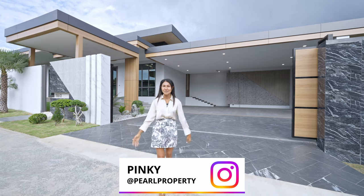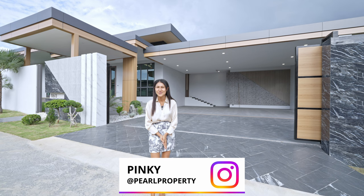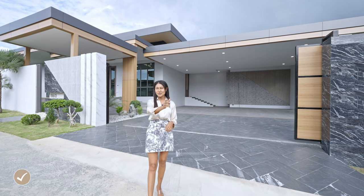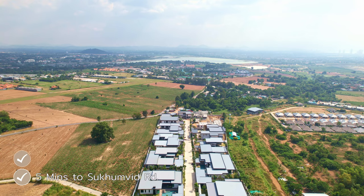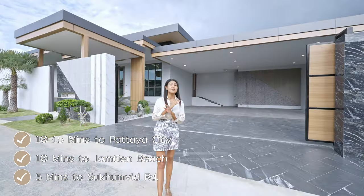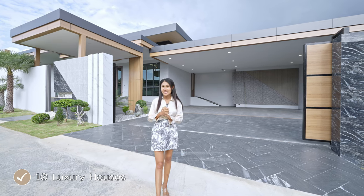Welcome to Pearl Property. Today I bring you again to a super luxury, ultra luxury house in Patea. Just only 10 minutes — the road here we call Tung Klom Taman. It's close to an international school, 5 minutes to Sukhumvit, 10 minutes to Jom Tien, and 10 to 15 minutes to Pattaya. Very nice location, quiet, and reserved for only 10 luxury houses here.